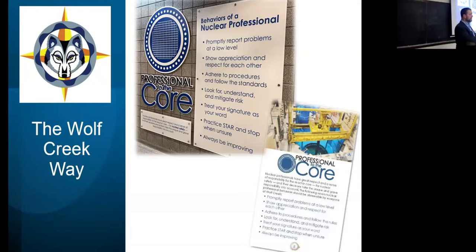We celebrated our nuclear professional tenants again in October of last year. We did a big expo — had the whole station out, fed everybody barbecue, with about 40 booths where people went through each one of those bullets. Our people taught each other what it means to be a nuclear professional. Pretty cool.